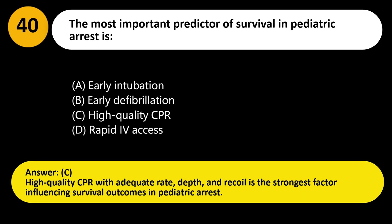Answer: C. High-quality CPR with adequate rate, depth, and recoil is the strongest factor influencing survival outcomes in pediatric arrest.